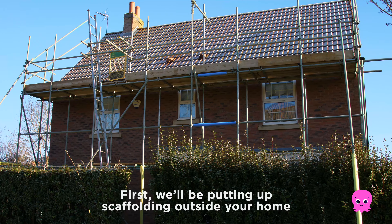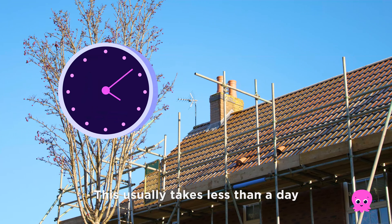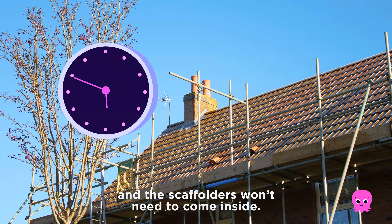First, we'll be putting up scaffolding outside your home to provide safe access to the roof. This usually takes less than a day and the scaffolders won't need to come inside.